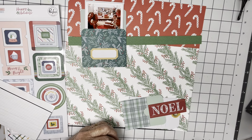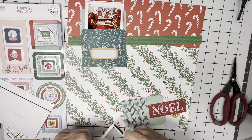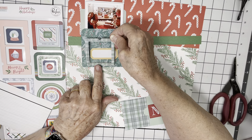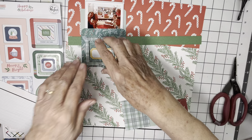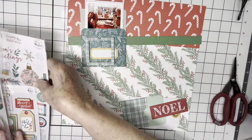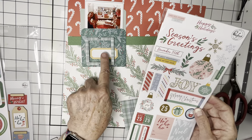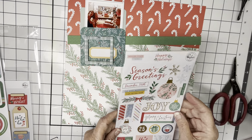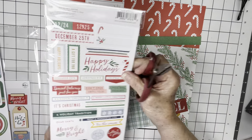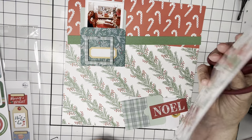By repeating it, it kind of makes it match, shall we say. I'm going to do it like this, and then I thought I would add an ornament or something in here — maybe even the word 'joy.' I like the word 'joy' there. Let's see if there's anything else that works. There's 'Holly Jolly,' and I could add a candy cane.